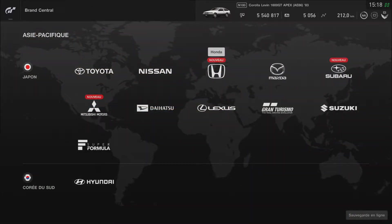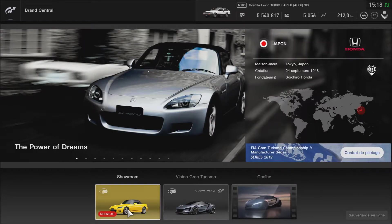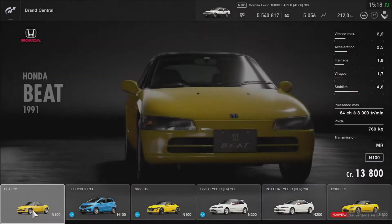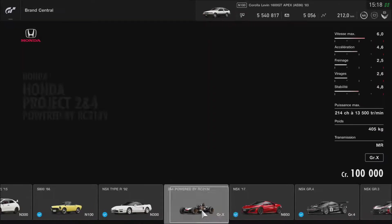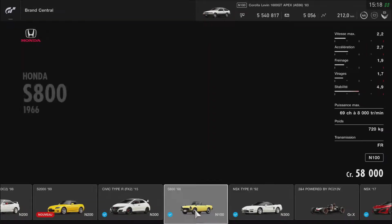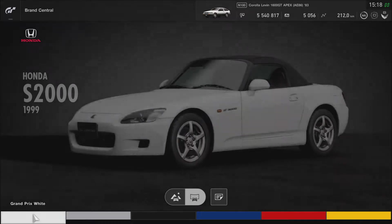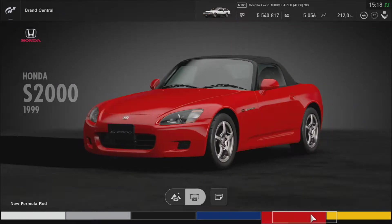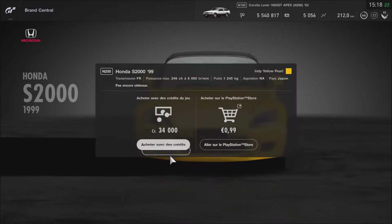On a là la Honda S2000 — je crois que c'est le premier modèle. Est-ce qu'on avait la S2000 ? Non, elle n'était pas celle-là. Je l'aime bien ce véhicule. Elle est assez vieille mais elle est bien. Je vais la prendre en jaune — elle est belle franchement. Je pense que je vais la prendre en jaune, ça fait une belle couleur. On va acheter celle-là.